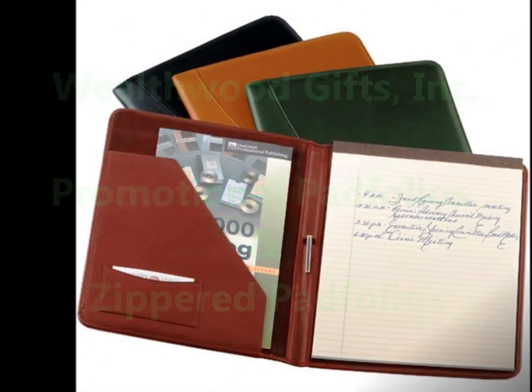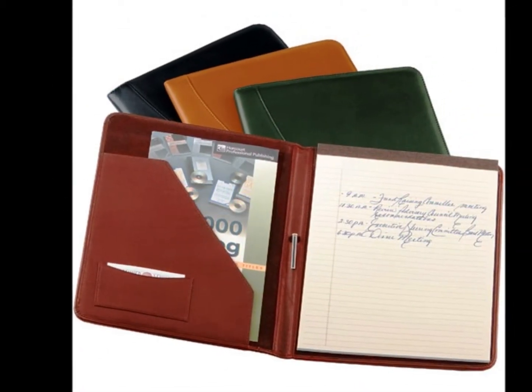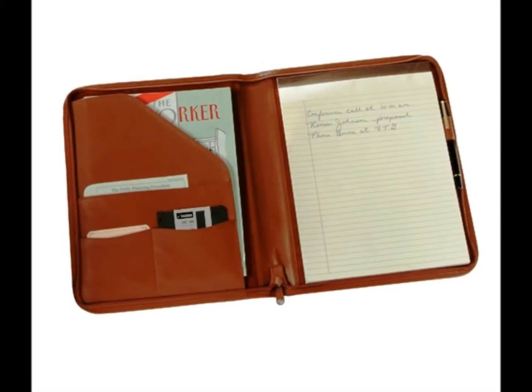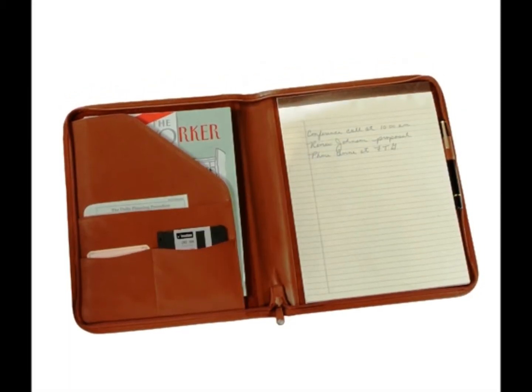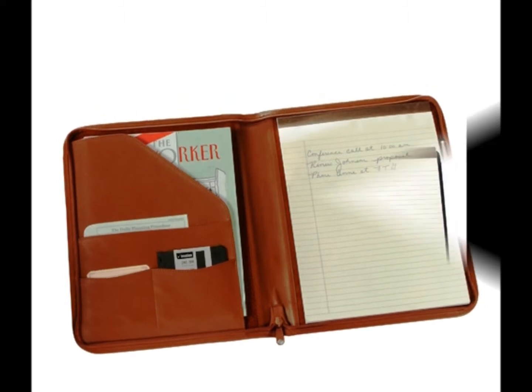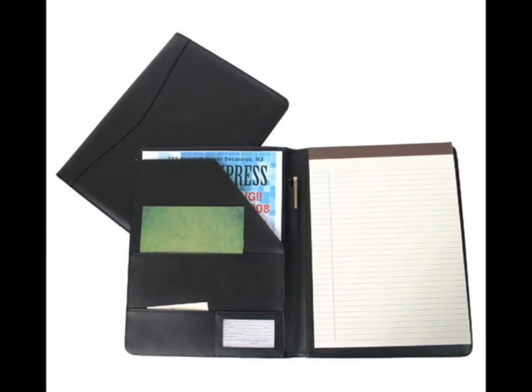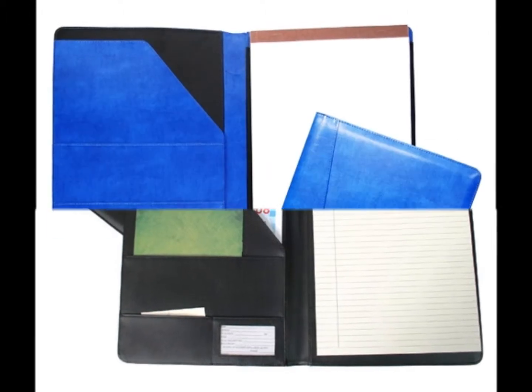Promotional leather padfolios serve a purpose every time they are used. A padfolio stamped with a company logo often sees many years of service. Promotional zippered padfolios enhance the value even more because it secures important documents within. Business people that receive promotional padfolios know they are receiving something of value.